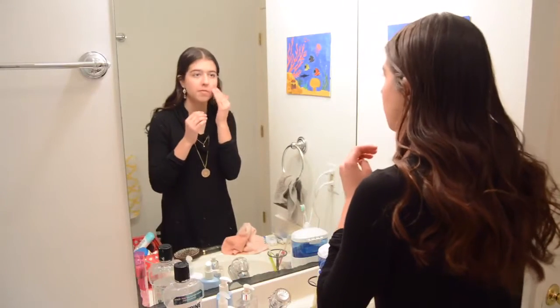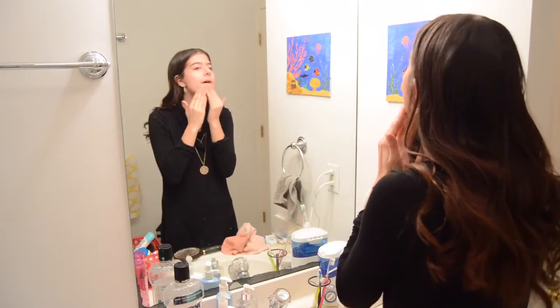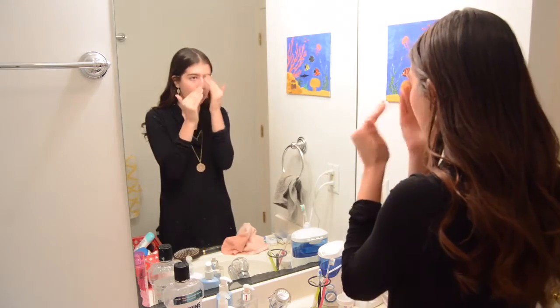Next I'm going to wash my face because my face is super oily and I cannot put on makeup without washing my face first.